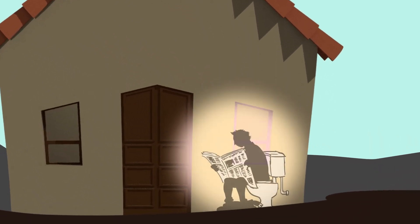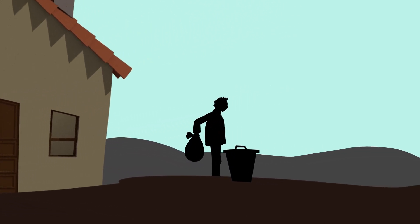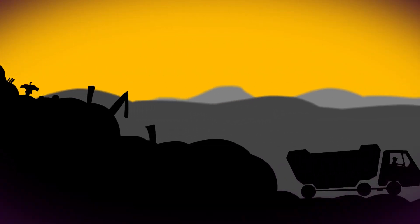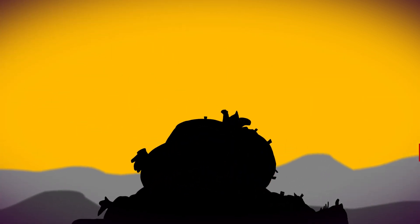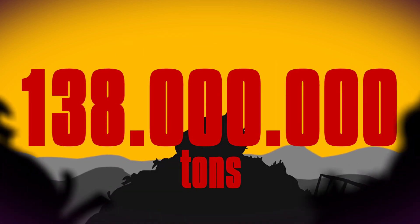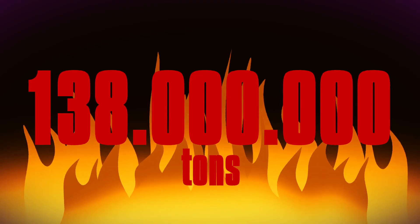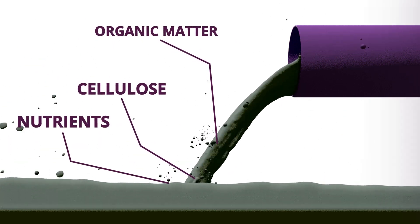Massive amounts of nutrients enter our households every day and leave as waste. 75% of the up to 138 million tonnes of urban bio-waste are incinerated and landfilled in the EU every year at a huge ecological and economic cost. Yet waste and wastewater contain cellulose, organic matter and nutrients — potentially a great source for the production of sustainable raw materials.